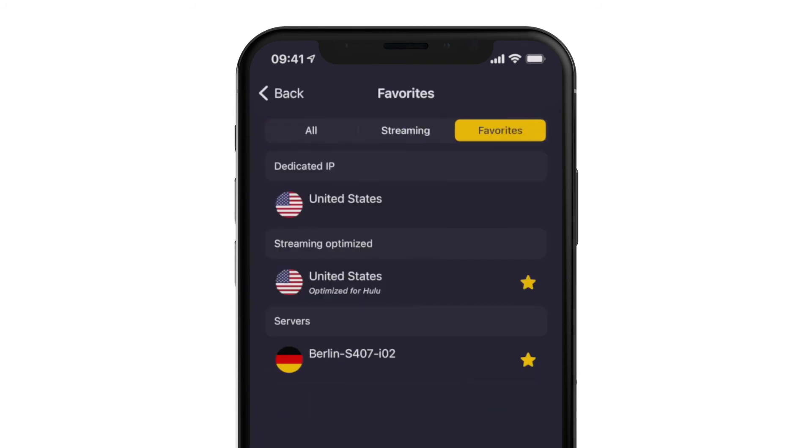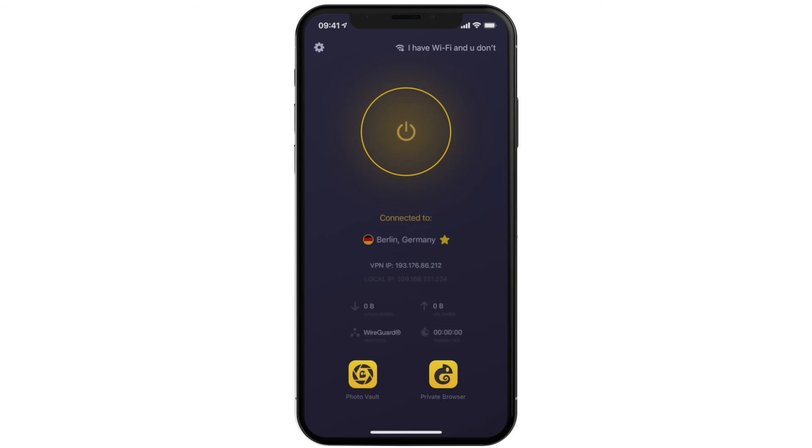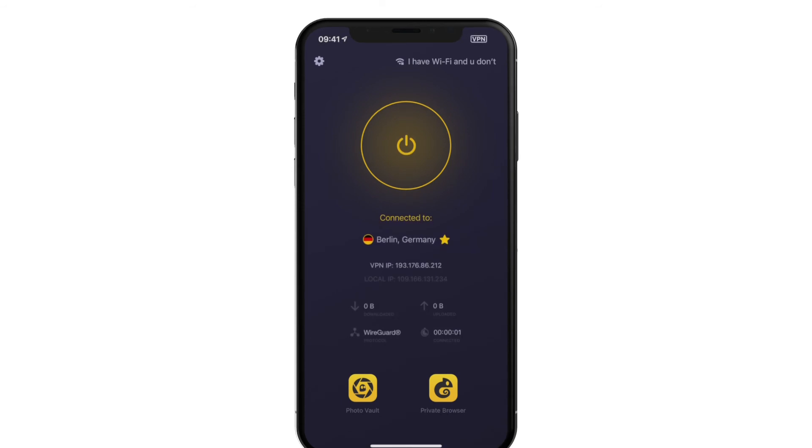And here you have it! That's how you find the best servers for you in the CyberGhost VPN app. Now go have fun using them!